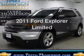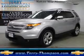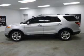Presenting the 2011 Ford Explorer. Travel the roads in style and comfort in this great vehicle.